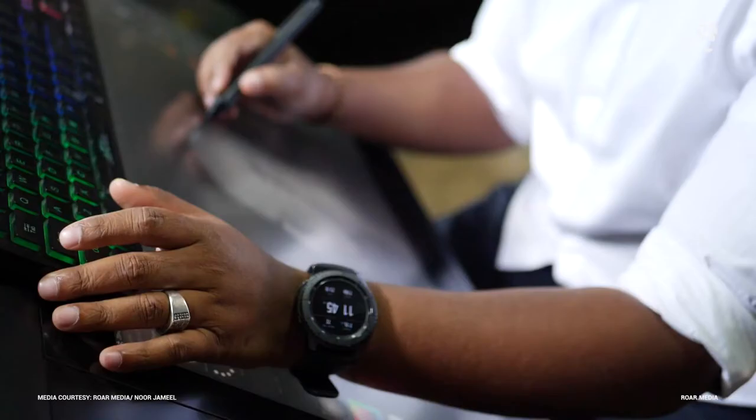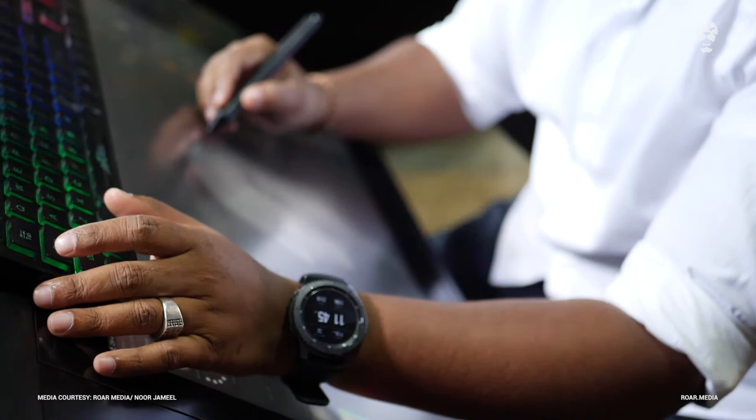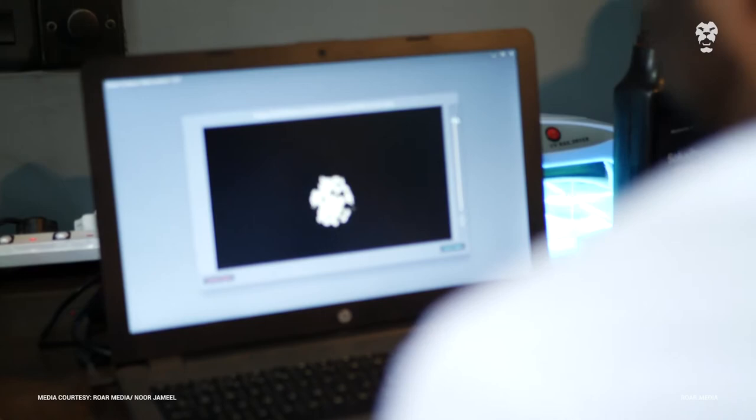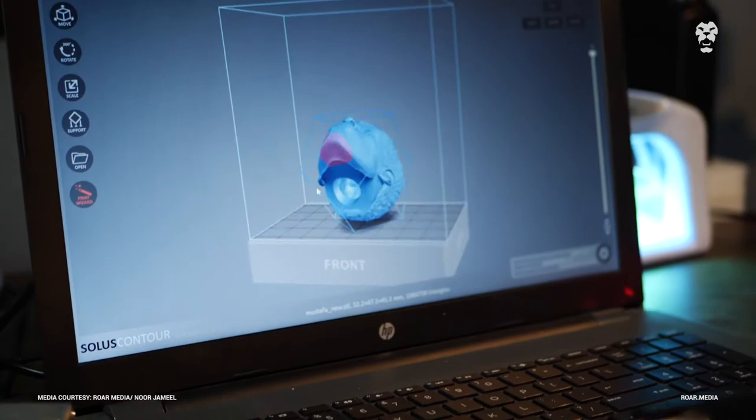Varunav lost his job but got an unexpected commission from an American collector who had seen and admired his work. I knew then how to do the sculpting — that was the only thing I knew. So what I told him is I can do the sculpture, but in the meantime I will learn what the process of 3D printing is.